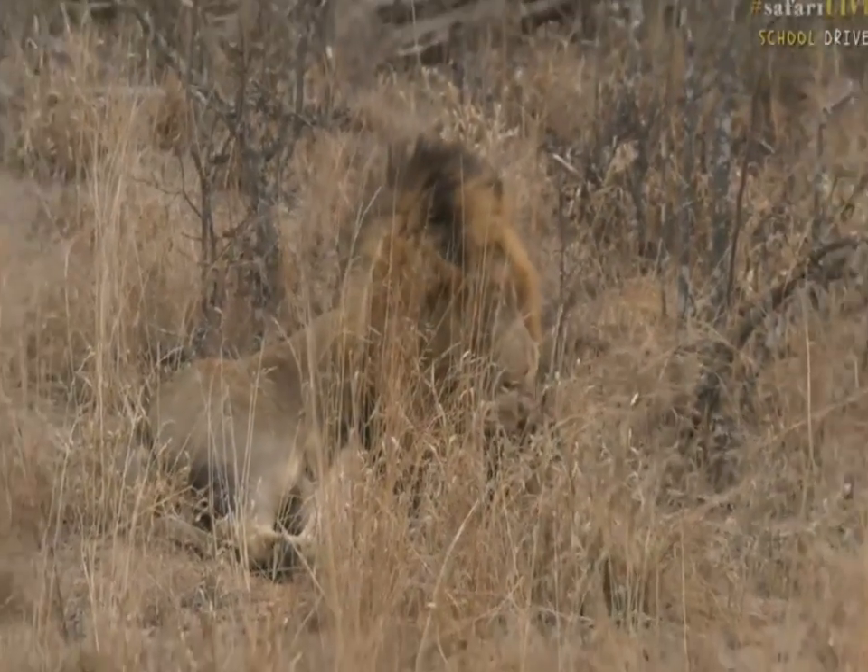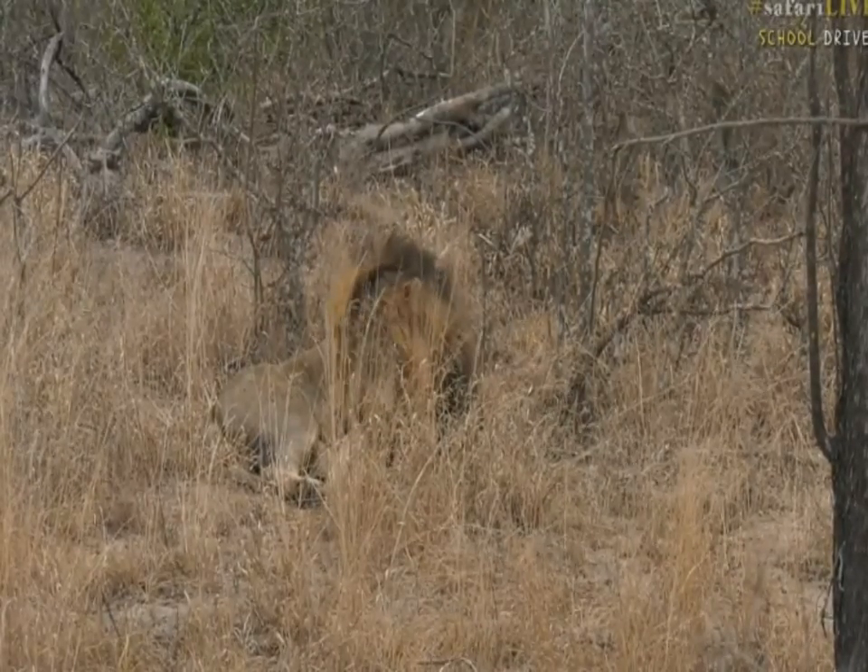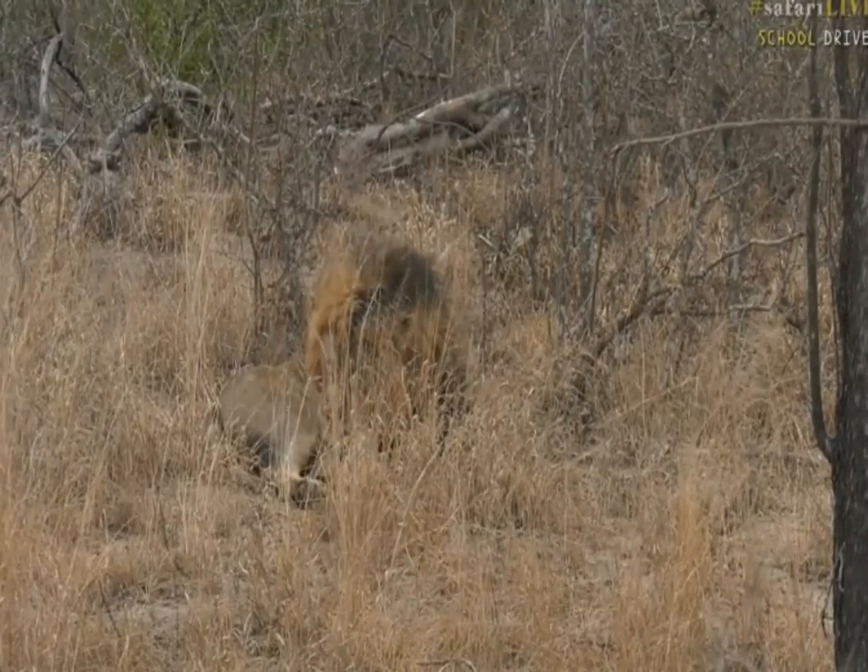Luckily for us, not too many people want to come around because it seems like there are more lions in other places. So yay for us — we get to spend a little bit more time with him.